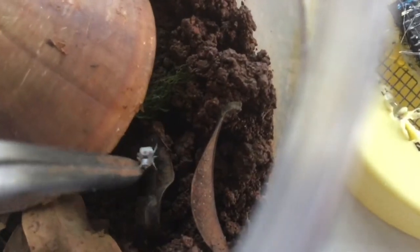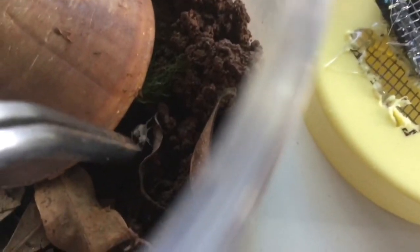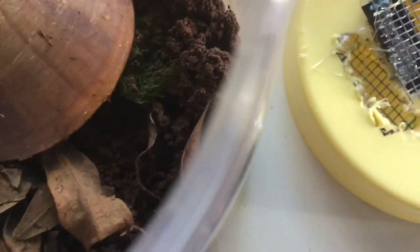Centipedes are ambush predators, which means they will surprise their prey and attack them. Let's try again, shall we? Putting the dead yellow-coated spider back for it. And oh! Nice grab! Did you see how the centipede just came out? Now it goes back into its hiding place.